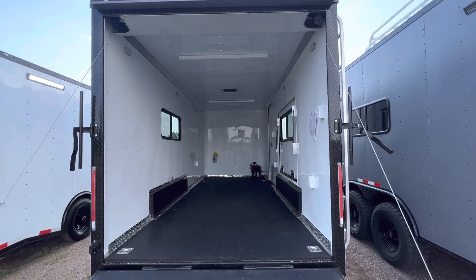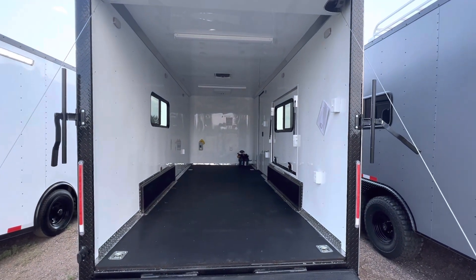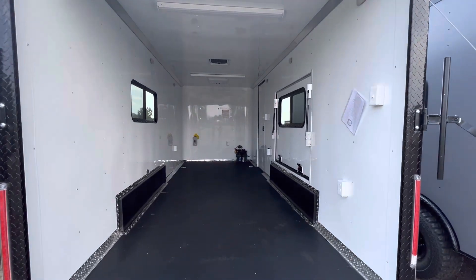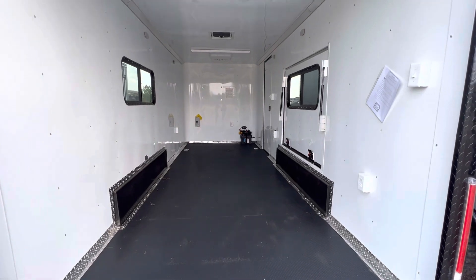Inside, it's insulated with a seven-foot interior height, insulated walls and ceiling, finished out in white aluminum wall and ceiling liner. You've got four D-rings in the floor — two here and two more up front.